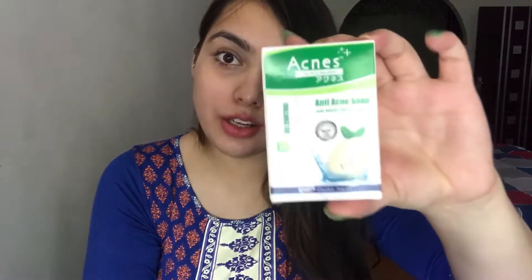Acnes also sent me some other products from their range. The first one being the Anti-Acne Soap with White Tea and Liquorice.